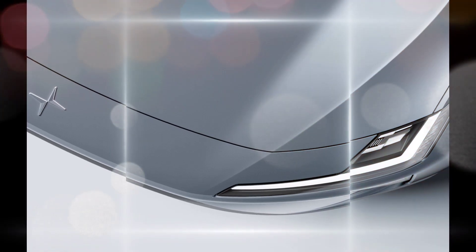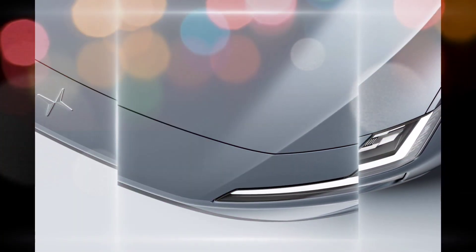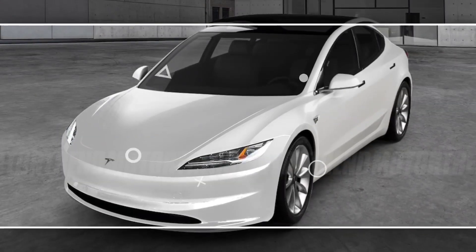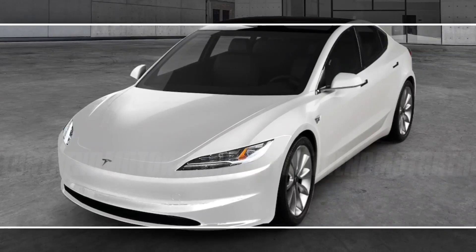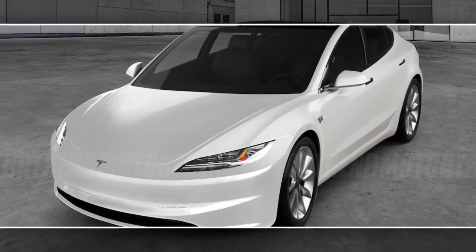Here are some of the pros and cons of the 2024 Tesla Model Y. Pros: stylish design, spacious interior, long range, advanced technology, and supercharging network. Cons: high price, lack of physical buttons, and some build quality issues.